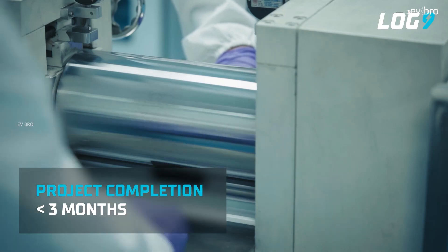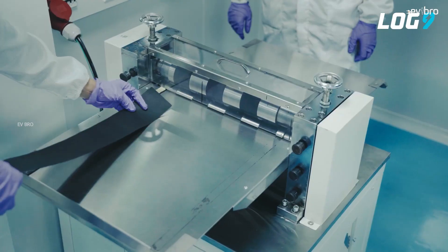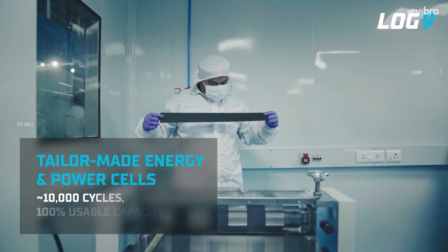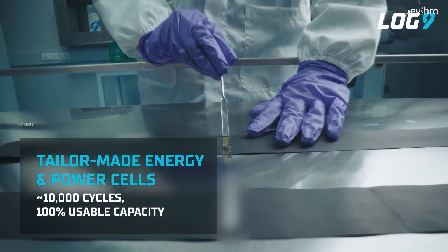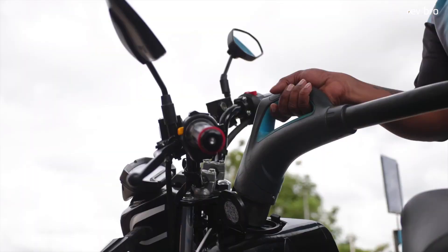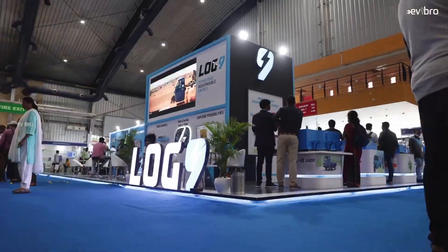The LTO battery packs have a lifespan of 10-plus years, which is 20 times higher than the existing NMC and LFP battery pack lifetime. By using this RapidX battery pack technology, an electric two-wheeler can be charged in just 15 minutes, giving 120 kilometers of range. Log9 Materials has tied up with Gravitan Motors and used the RapidX 2000 series battery packs in the Gravitan Quanta electric scooter.